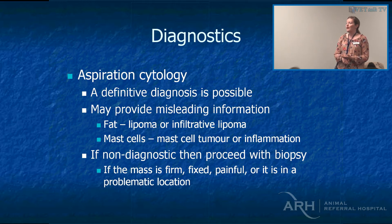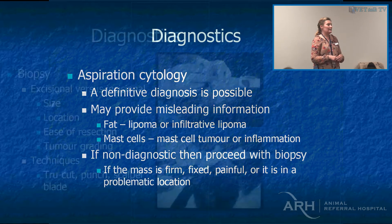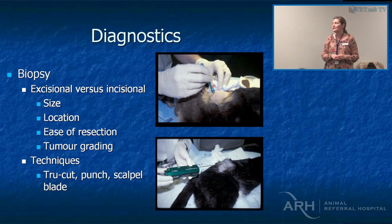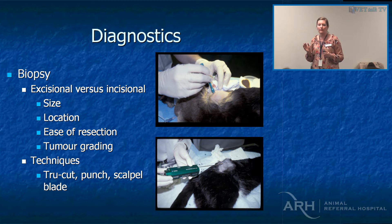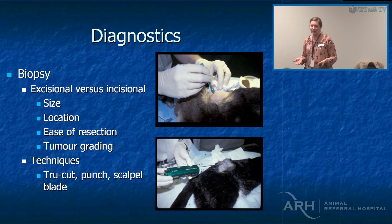Generally, if we don't get a diagnostic sample, or we want a grade, or we're trying to figure out what it is prior to surgery, we get a biopsy. The next question is whether to do an excisional or incisional biopsy. From my perspective, biopsies are always a balance between keeping the pathologist happy and the surgeon happy. The pathologist is never really happy unless they get the whole animal, but that's not really reasonable.